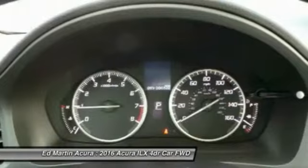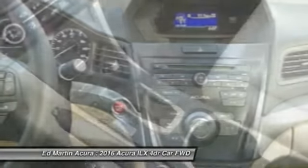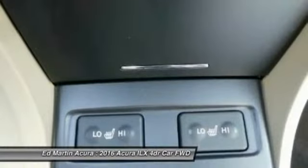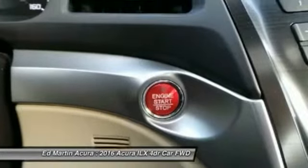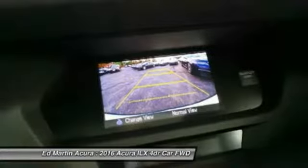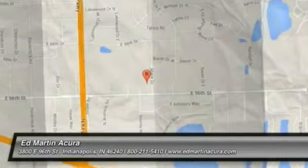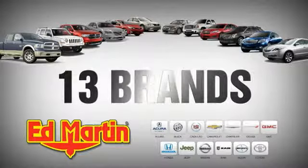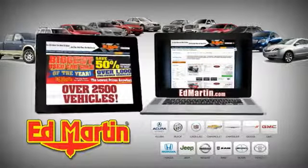Take this vehicle for a spin and see why so many shoppers are now proud owners. 8 locations, 13 brands, over 2,500 new and used vehicles online at edmartin.com.